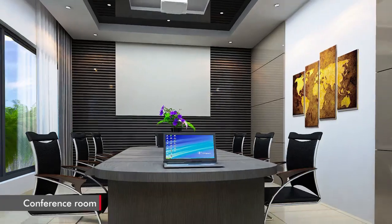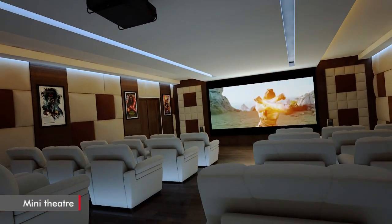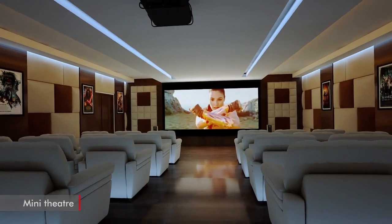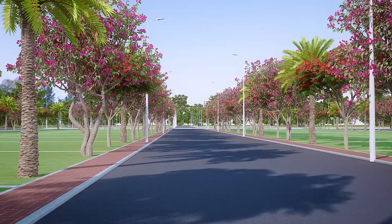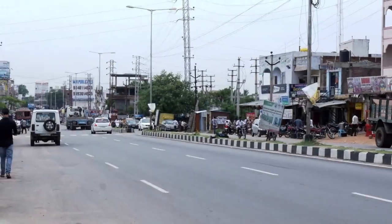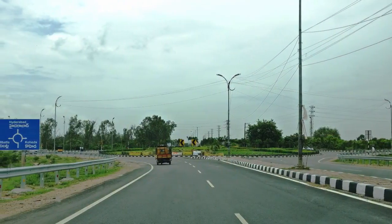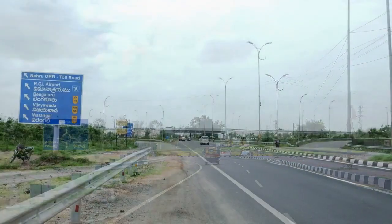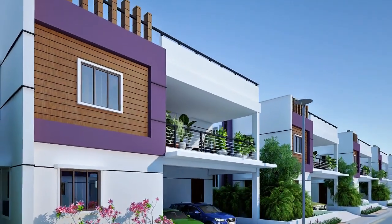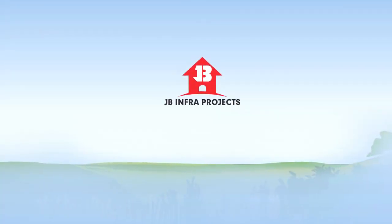JB Serene City is perfect to revel in modern-day comforts and to reward yourself with a prospering investment. With unprecedented development in the region, the time is perfect for you to invest in JB Serene City and reserve your share of a prosperous future. For further details, please contact us.